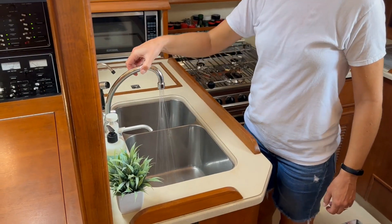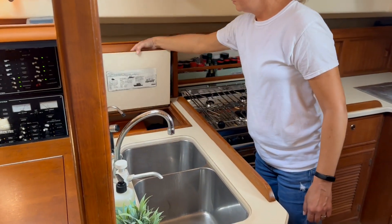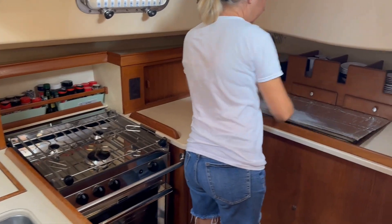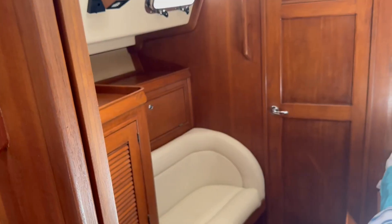There are double stainless steel sinks, microwave oven, great storage, Force 10 propane stove with oven, and top-loading refrigerator and freezer compartment.